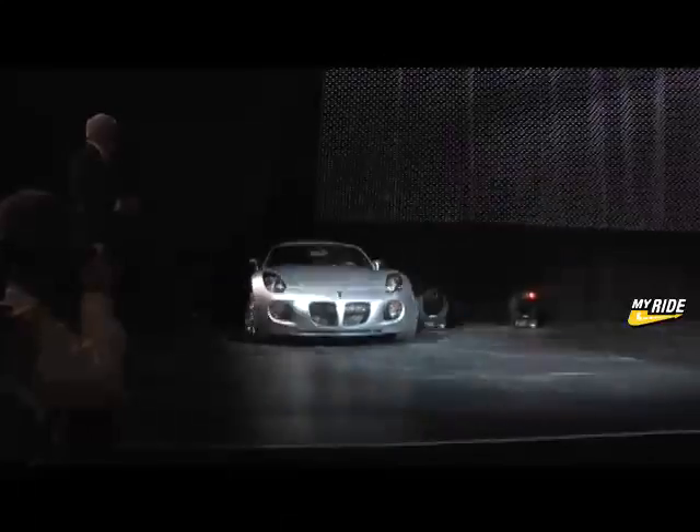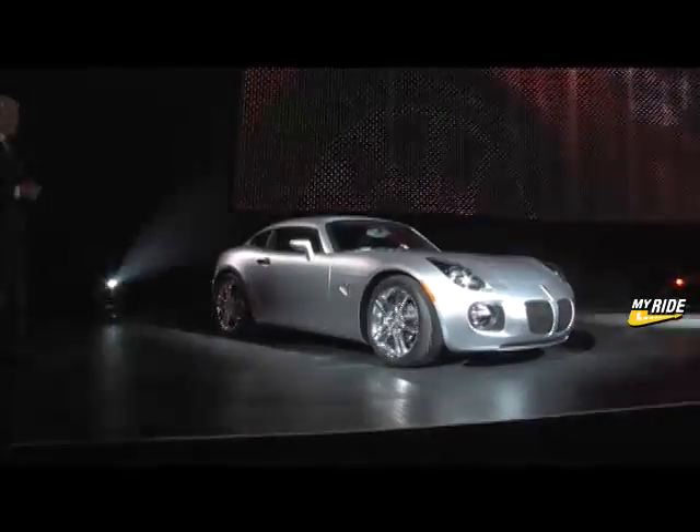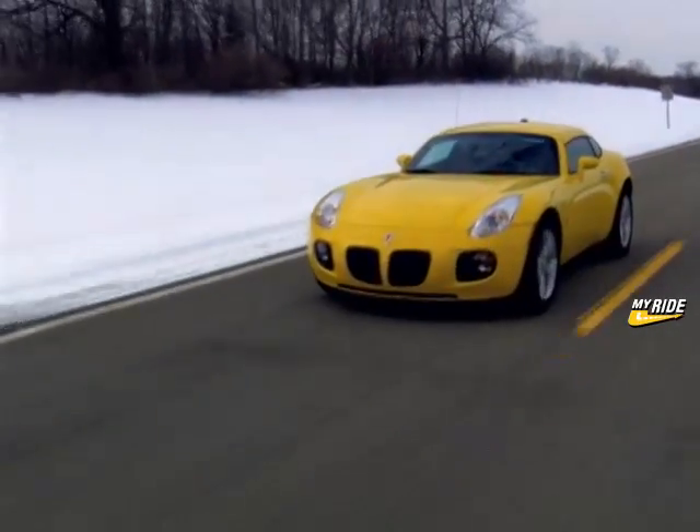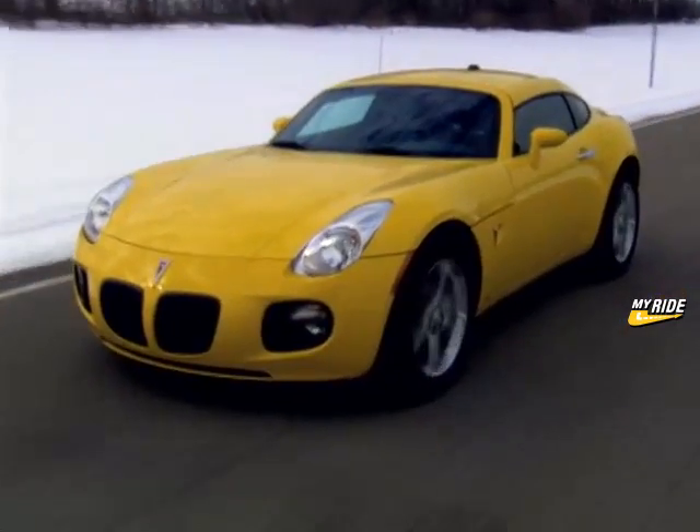There's little argument that the Pontiac Solstice is a beautiful car. It also happens to be the best-selling convertible on the market, but no one said it was practical. For Solstice fans that like the convertible but would prefer a car that can be driven year-round, Pontiac introduces the Solstice Coupe.